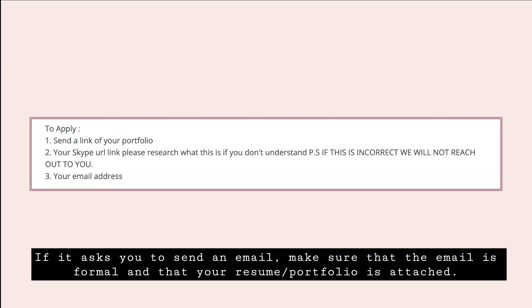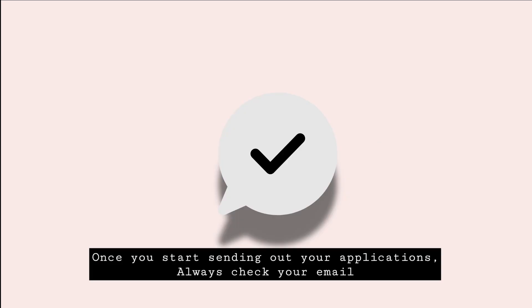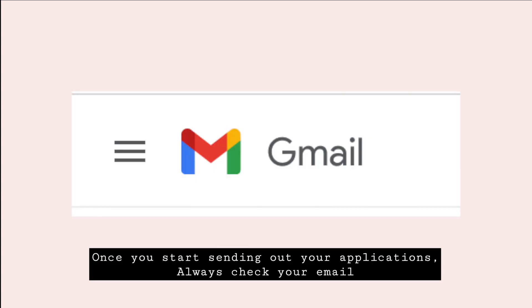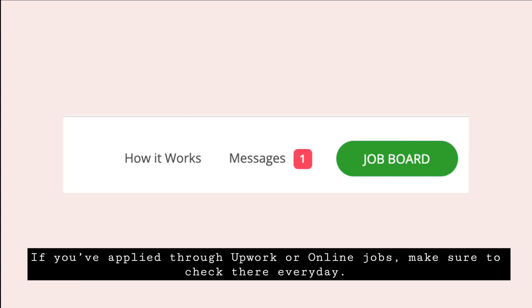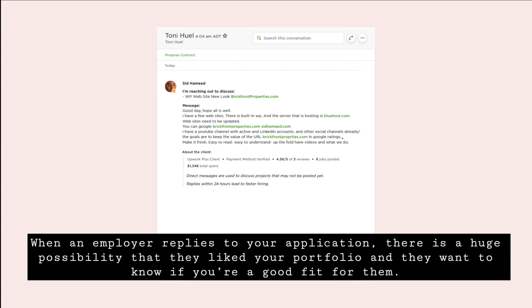Number five: check your email every day. Once you start sending out applications, always check your email. If you've applied through Upwork or OnlineJobs, make sure to check those platforms every day — on Upwork, employers will usually send you a chat. You don't want to miss it when an employer replies, as there's a huge possibility they like your portfolio and are considering you for the job.